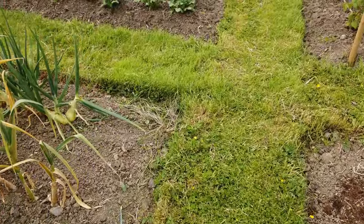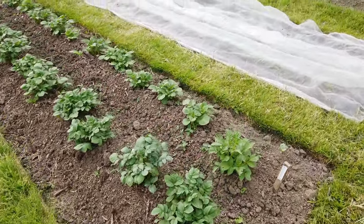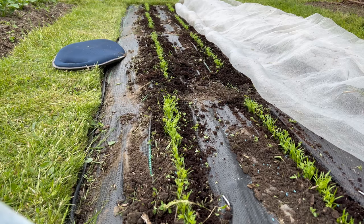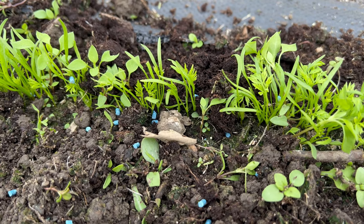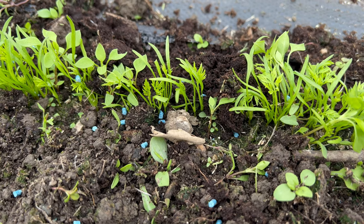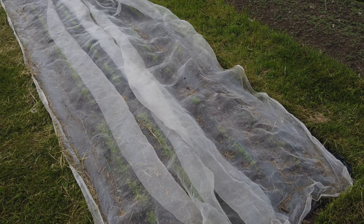Two more rows of potatoes got earthed up there. And we weeded the carrots - there's just one row, but not the whole row, just a patch of patchy germination.